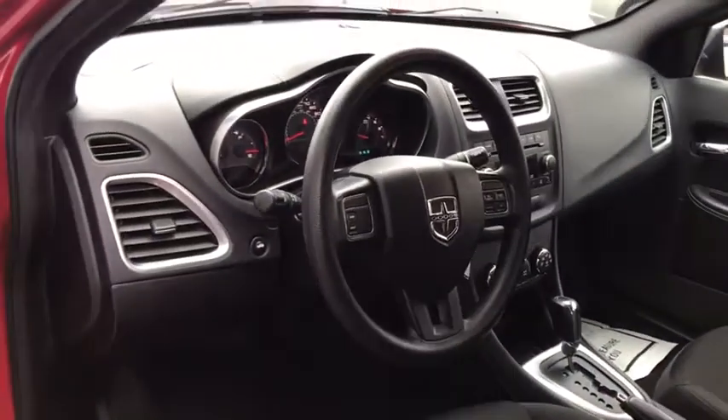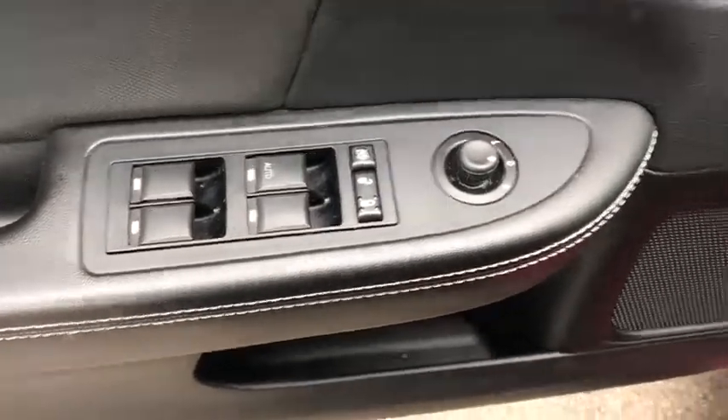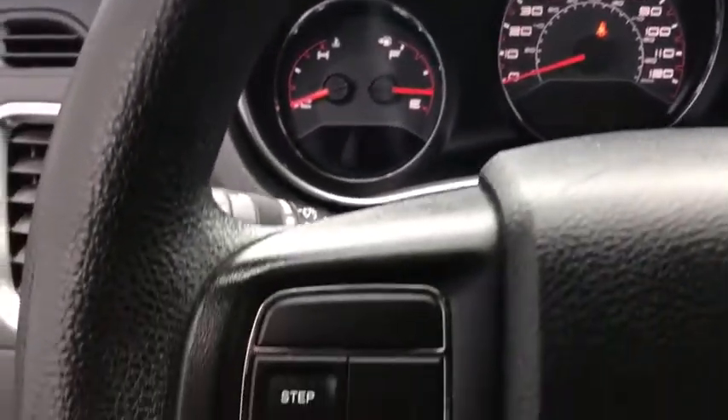Traction control, keyless entry, steering wheel audio control, stability control, anti-lock braking system, power steering, adjustable steering wheel, four-wheel disc brakes, cruise control, floor mats, AM FM stereo radio, front wheel drive.